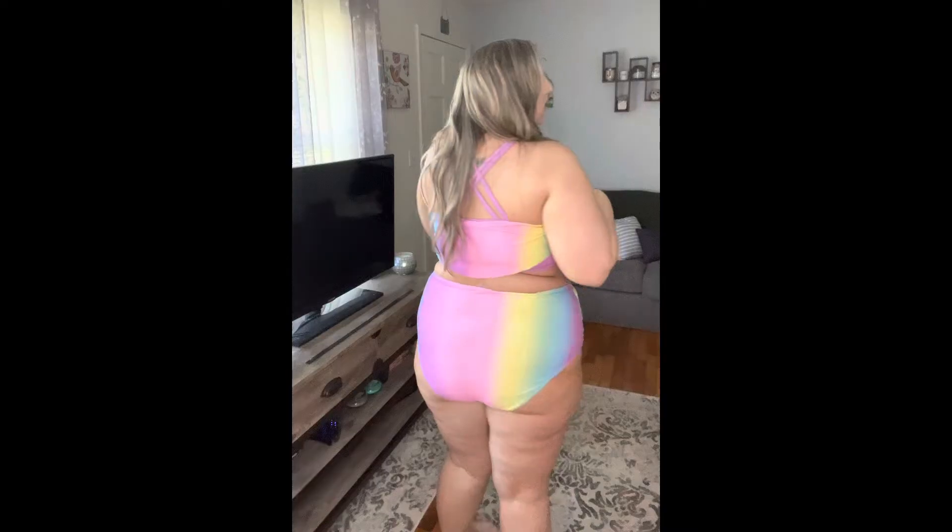Product number two — super cute rainbow two-piece! As I was browsing Shein swimsuits, my boyfriend was sitting beside me and he just happened to see this one and said, 'Babe, I love that one!' So I got it. Look at how cute this one is — I love the flowiness of it, and the bottoms fit perfectly. Full coverage bottoms, of course. I love how it looks underneath — just straight across.